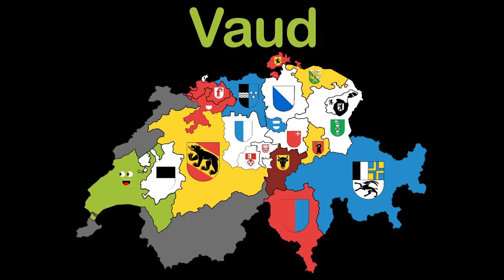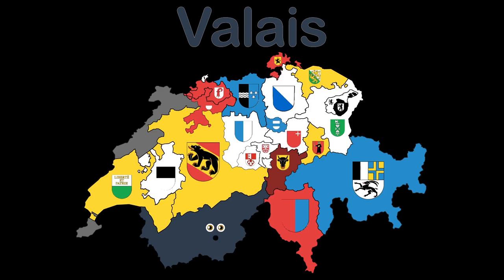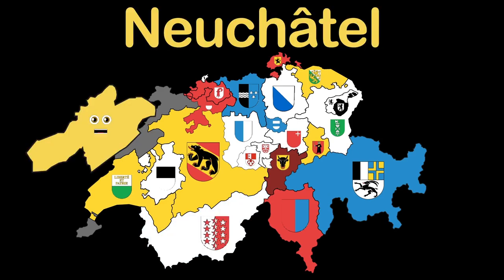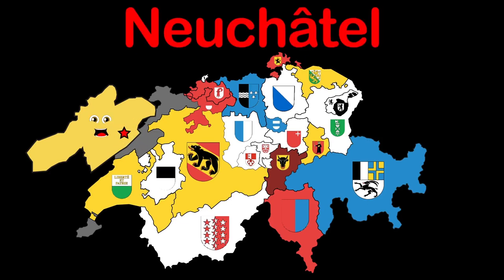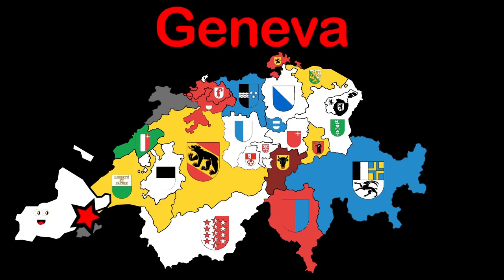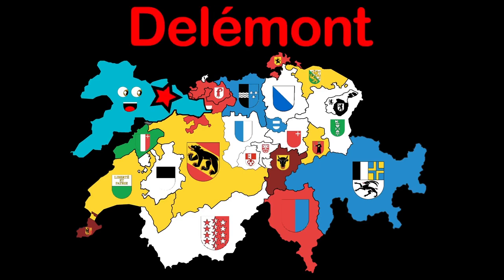My name is Vaud, I'm on the west of Switzerland. I have a capital and its name is Lausanne. I am Valais, a large canton located in the south. Capital Sion, known for its old town. I'm Neuchâtel, I'm in the west, also a Swiss canton. Neuchâtel is my capital. I'm Geneva, the westernmost canton, almost all sides surrounded by France. My capital Geneva is the second most populous city. Jura is the name of my northwestern canton. Delémont is my capital.